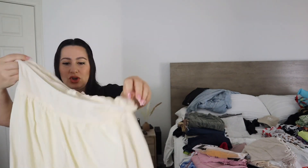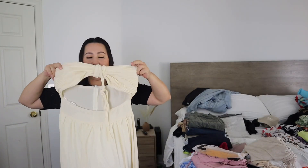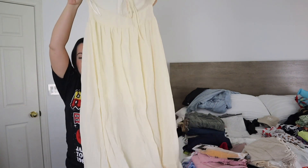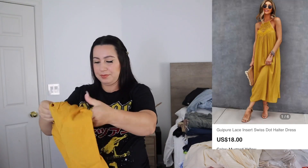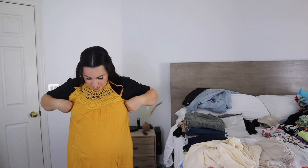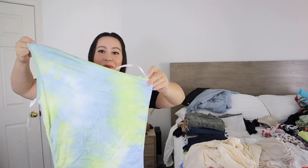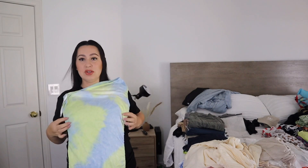A lot of the maternity summer ones I got are like two pieces or dresses. This beige one is a dress — it's pretty long and fits me all the way down to the bottom of my feet, but I'm short, so if you're taller it won't be that long. Then we have a little mustard yellow summery dress in a size medium. And here's a super cute tie-dye dress from the regular section — I got a size large so it could stretch, and it's very stretchy.